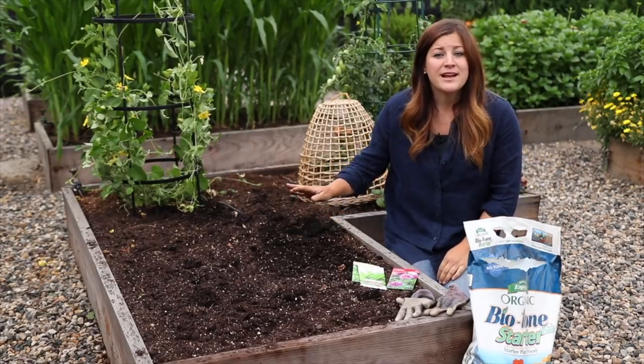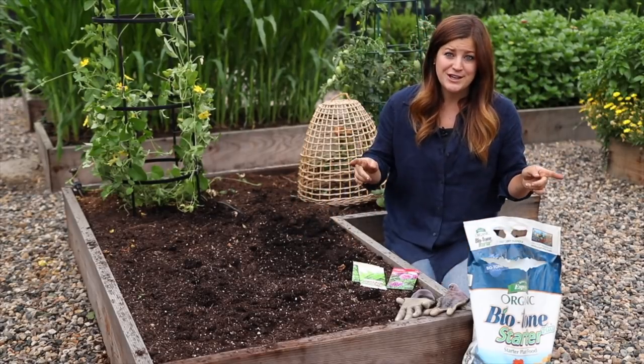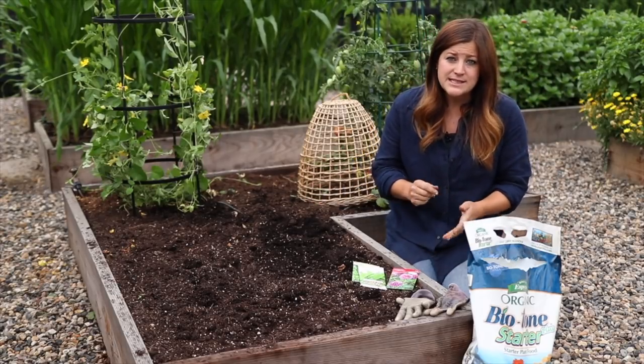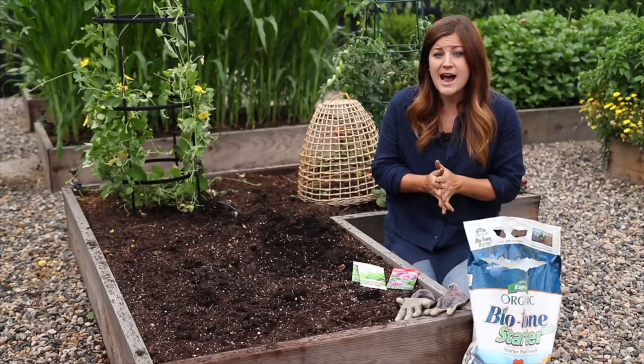Basically you can plant anything this time of year that has enough time to mature in the time you have left in your season. And to figure that out, super easy.